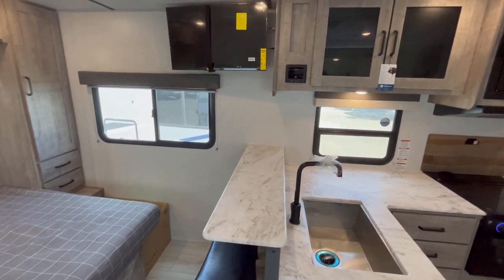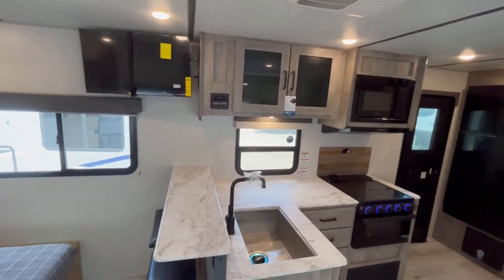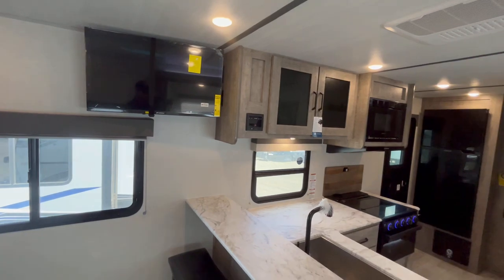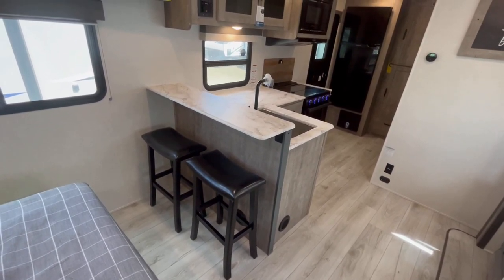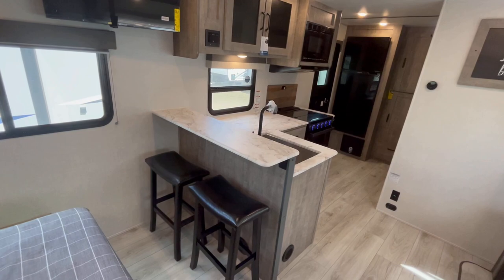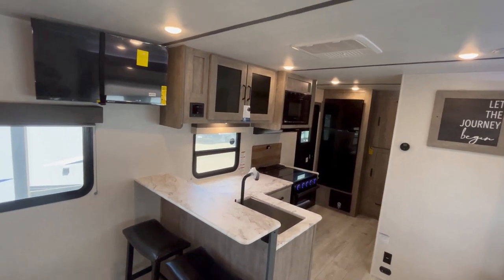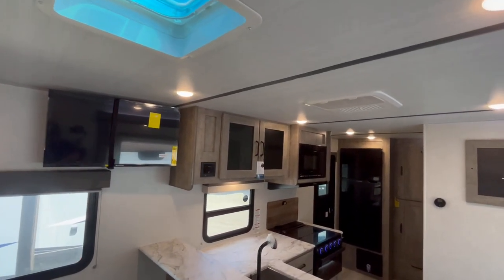This trailer does a whole bunch of stuff really well, and one of those things is great campsite window coverage — you've got the window in the door, the window in the kitchen, and this big window over here by the bed. Next to the TV you're going to see your AM/FM and Bluetooth stereo system, which controls the interior and exterior speakers. Then there's that bar setup I was talking about — it gives you a place to sit down, eat breakfast, do a little work, with some smartly placed power outlets on the back side.